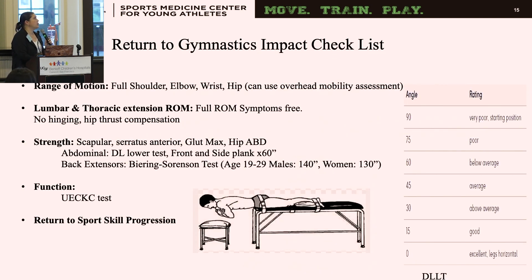We've developed a return to gymnastics impact checklist covering everything I look at in the clinic to allow a patient to go back to impact. For range of motion, I want full shoulder, wrist, elbow, and hip extension. We can also use an overhead mobility screen — quick and easy for MDs and PTs. I also assess thoracic and lumbar extension range of motion, and I want it to be symptom-free with no hinging or hip thrust compensation.